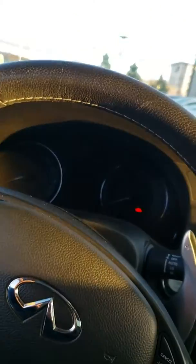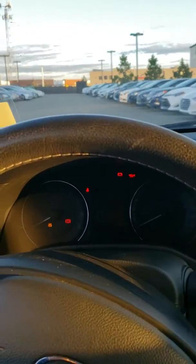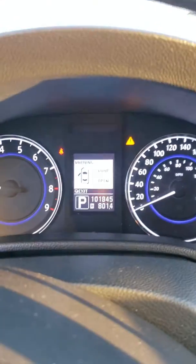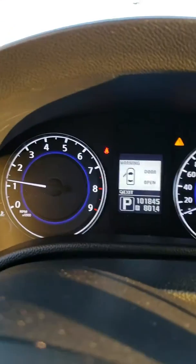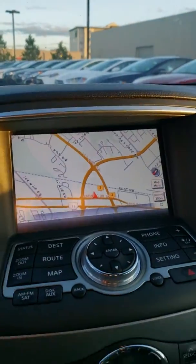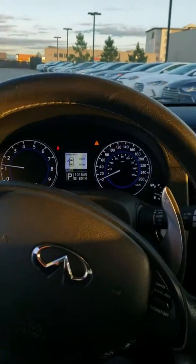I believe it only has about a hundred thousand kilometers on it — quick turnover, nice starting sound. The odometer shows 101,845. HD navigation on board, very well equipped. Again, my name is Anthony, happy to introduce you to our 2015 G37 X.